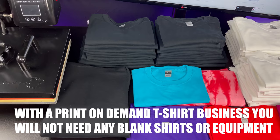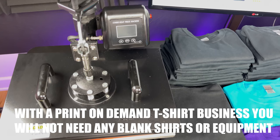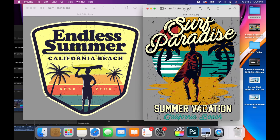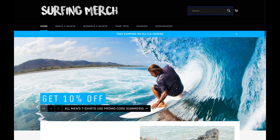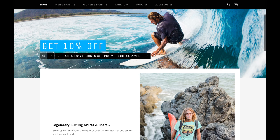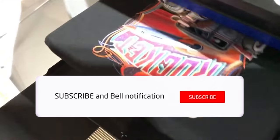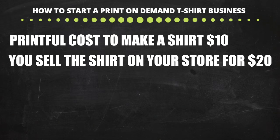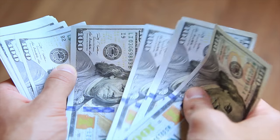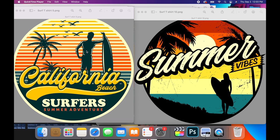With a print-on-demand t-shirt business you will not need to buy any blank t-shirts or t-shirt making equipment. Here are the basics: first you get designs made, upload them to the Printful platform, make a Shopify store, and drive traffic to it. Anytime you get an order, Printful automatically makes the t-shirt and ships it directly to the customer. So if it costs $10 to make a shirt and you sell it for $20, you make $10 profit. Selling 10 to 50 shirts a day means $100 to $500 made.